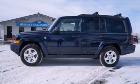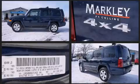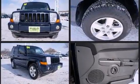Here's a great deal on a 2006 Jeep Commander. Smooth gear shifts are achieved thanks to the powerful eight-cylinder engine, and for added security, dynamic stability control supplements the drivetrain. Four-wheel drive allows you to go places you've only imagined.